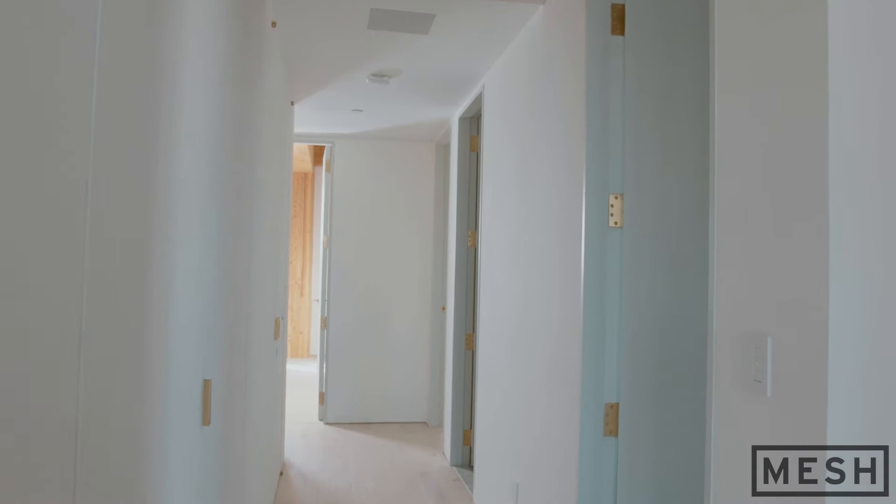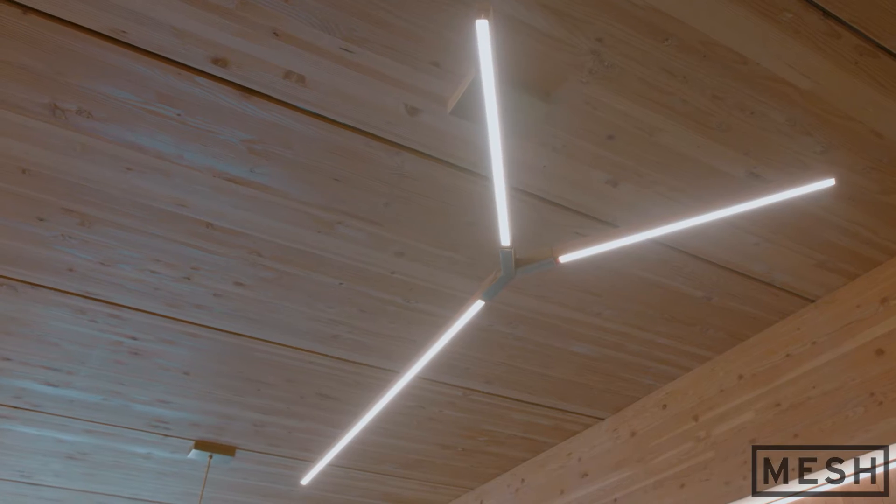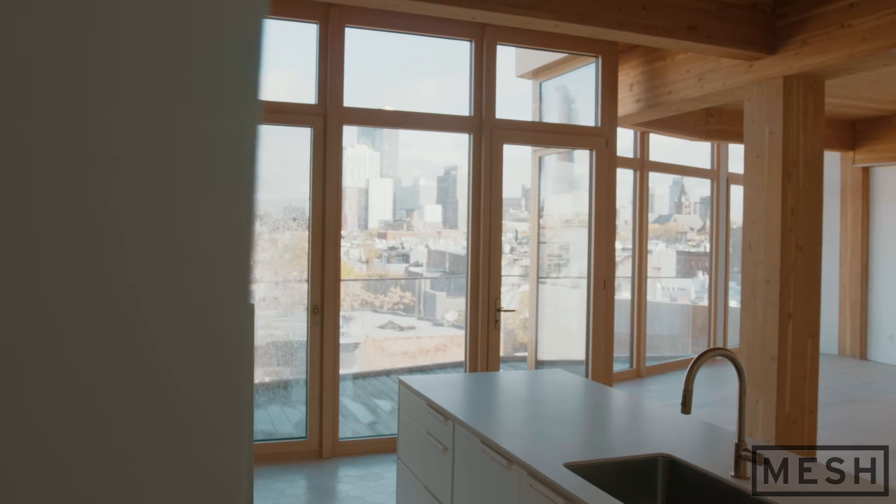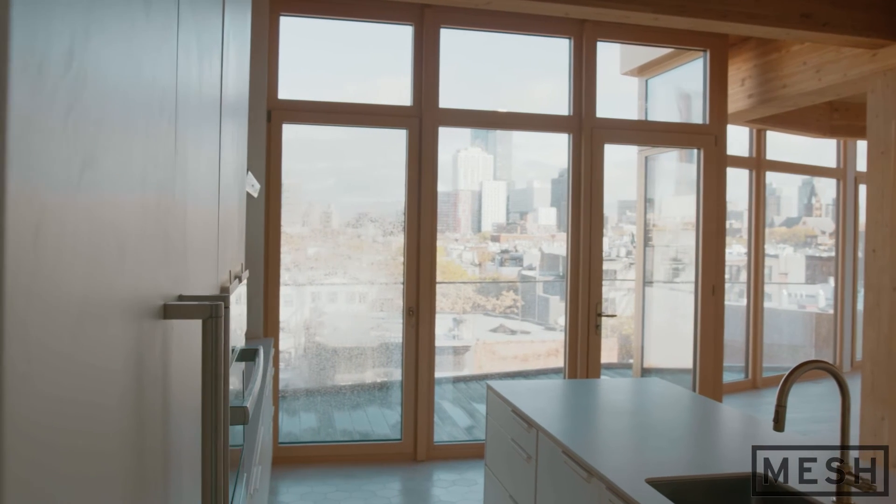I think Timber House fits perfectly into the mission of Mesh. I started Mesh 25 years ago to make incredibly innovative projects — use new materials, new techniques to create amazing spaces that inspire people to live and work.